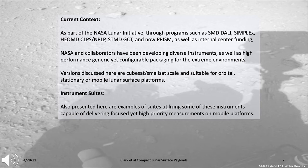Versions of these instruments discussed here are CubeSat or SmallSat scale and suitable for orbiter, stationary, or mobile lunar surface platforms.